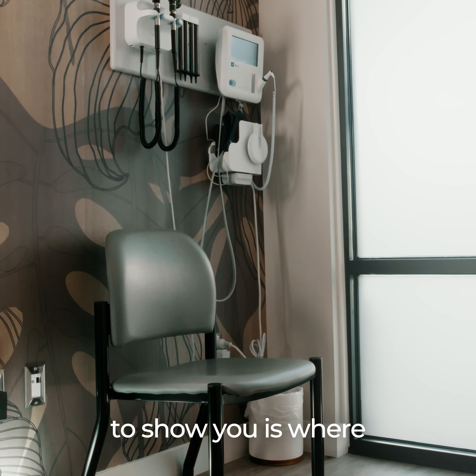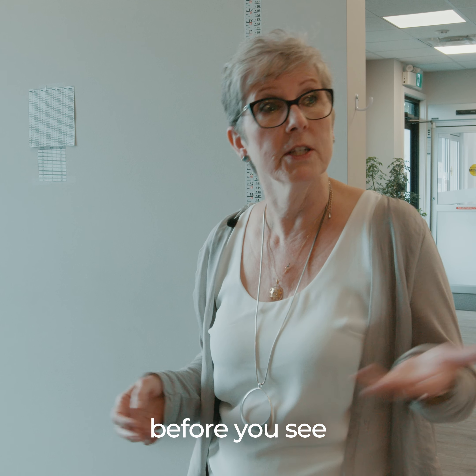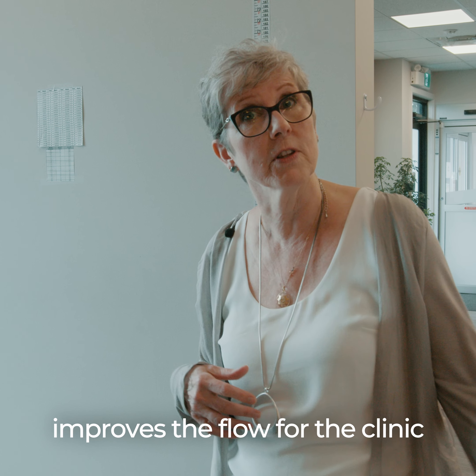The first area I want to show you is where the MOA team members will get vital signs and do the preliminary work before you see the patients, which improves the flow for the clinic.